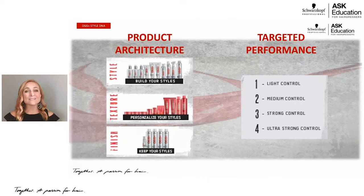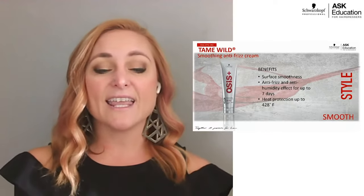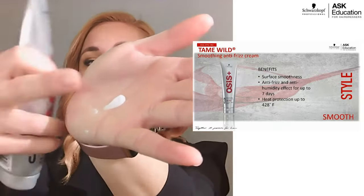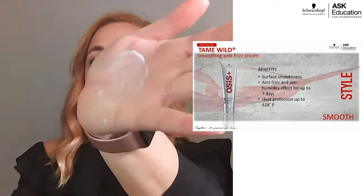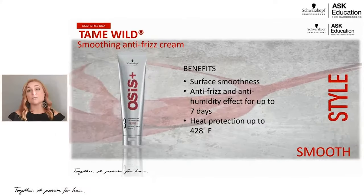So let's get right into it and talk about what products we have. The first product is part of our smooth line — it's called Tame Wild. Some of the benefits are anti-frizz and anti-humidity for up to seven days and heat protection up to 428 degrees. You can see it's a nice lightweight consistency that rubs in super smooth. Its control factor is a three, meaning it's meant for coarse, thick hair to really deliver that anti-frizz and anti-humidity protection for up to seven days.